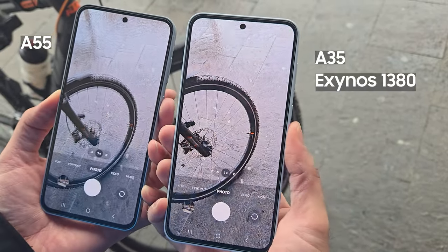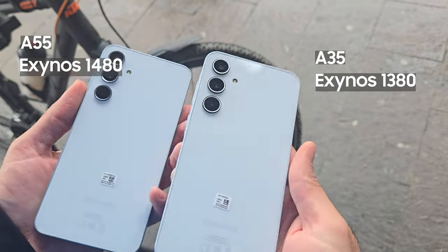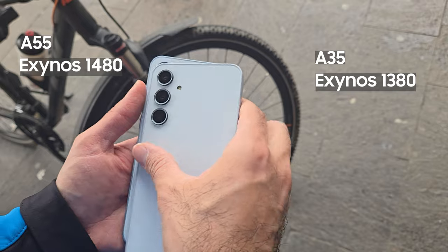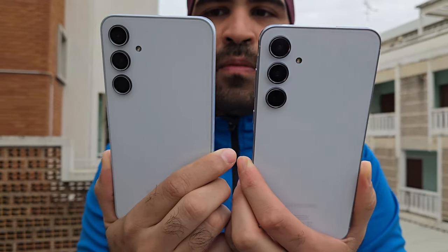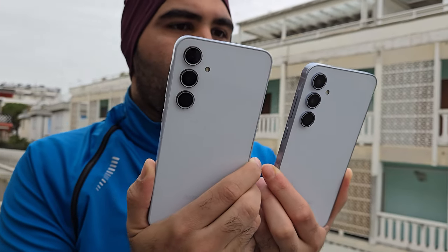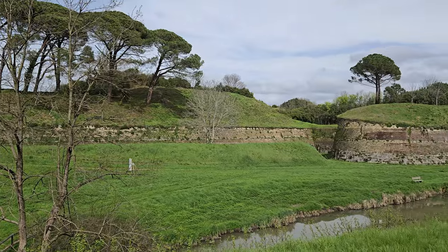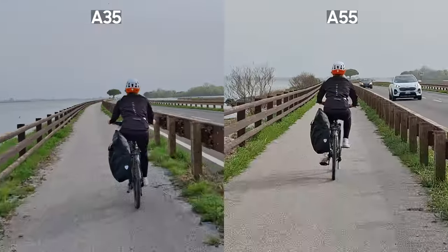The A35 uses the Exynos 1380 and the A55 uses the Exynos 1480, which is one generation above. The versions I used both have 256GB of storage and 8GB of RAM, which is plenty. As you can see, RAM usage never goes beyond 7GB even when multitasking on Android, and there is plenty of buffer. We said goodbye to this magical city and continued our way to the sea.